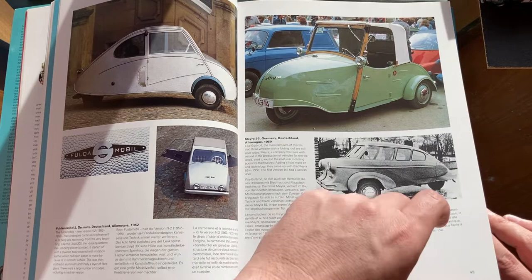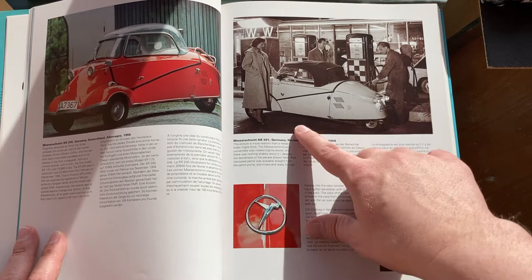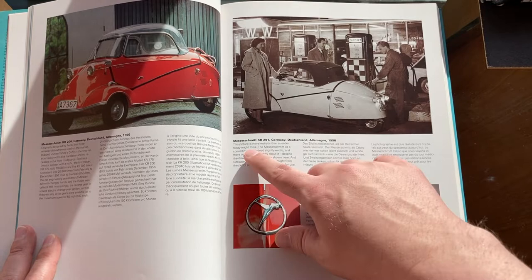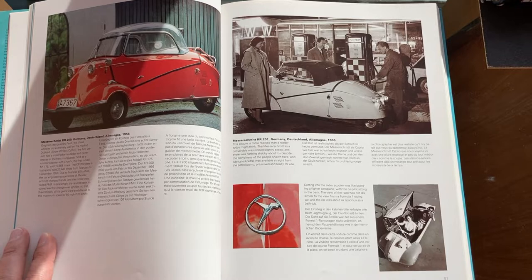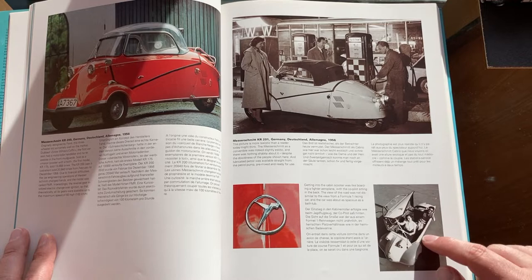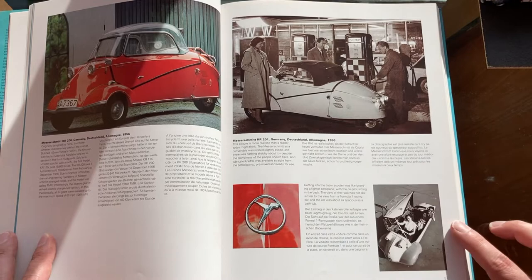I think I used a picture of a Mayra microcar in my video on Staunau and Windax — make sure you go watch that. There's a really cool one of a couple with their Messerschmitt. The caption says 'picture is more realistic than the reader might think. The Messerschmitt convertible was indeed slightly exotic, and there was nothing shabby about it, despite the doubtiness of the people shown here.' I don't know what that really means — maybe it's just a bad translation.